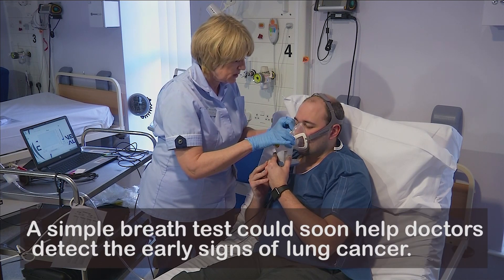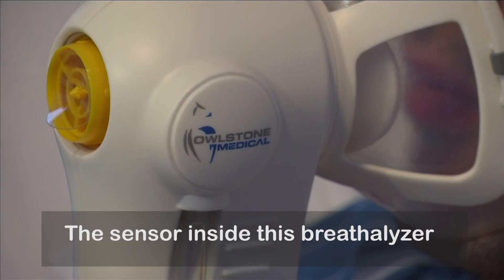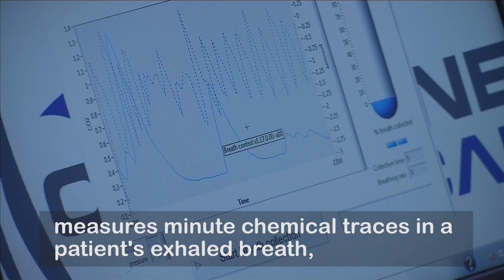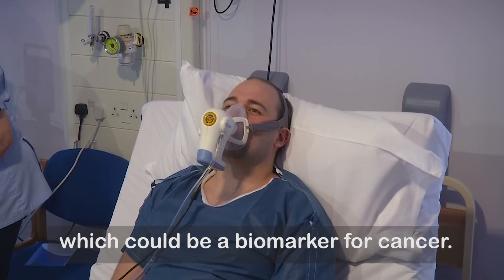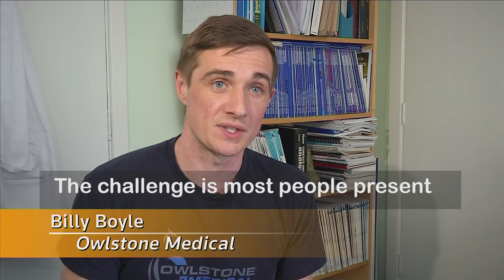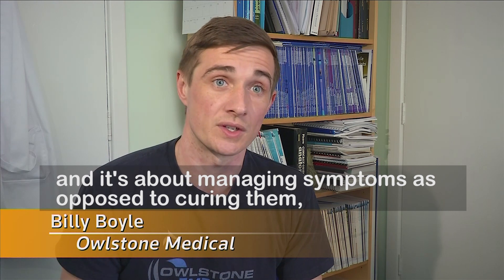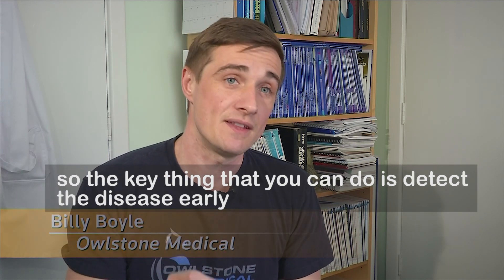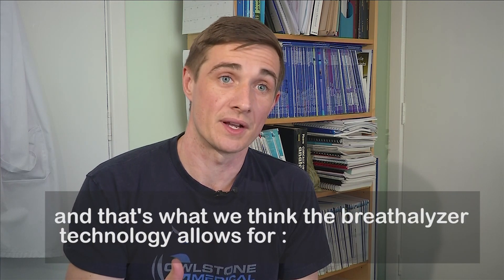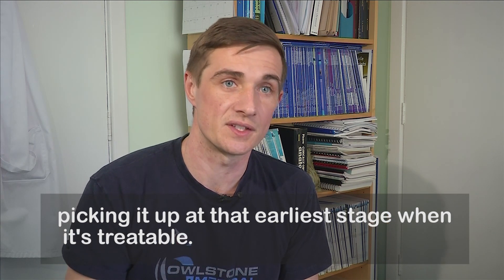A simple breath test could soon help doctors detect the early signs of lung cancer. The sensor inside this breathalyser measures minute chemical traces in a patient's exhaled breath, which could be a biomarker for cancer. The challenge is most people present when it's very late stage, and it's about managing symptoms as opposed to curing them. So the key thing you can do is detect a disease early, and that's what the breathalyser technology allows for — picking it up at that earliest stage when it's treatable.